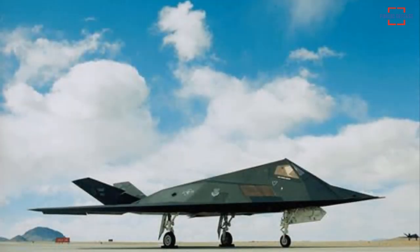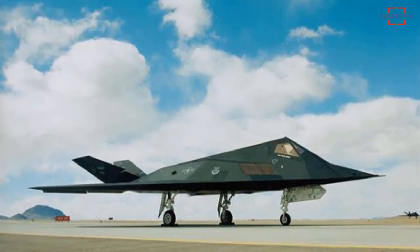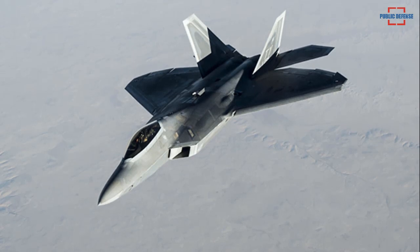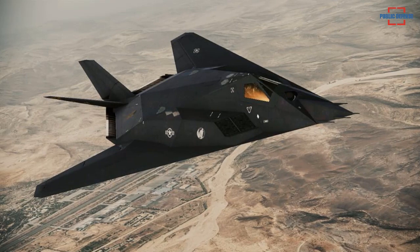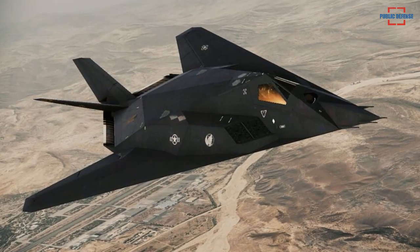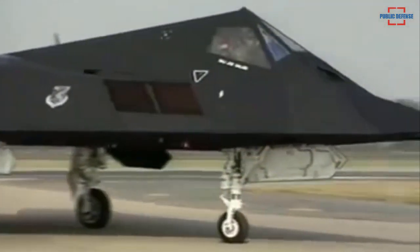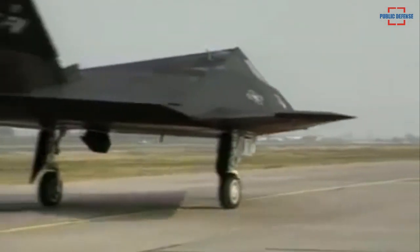However, despite its extraordinary combat history, the US Air Force decided to discontinue aircraft operations in 2008 as a cost-saving measure to finance development of the F-22 Raptor. The US felt it needed a more sophisticated and modern stealth fighter. Despite the official retirement of the aircraft, several Nighthawk jets are still in operational condition and can still be seen flying over the area.